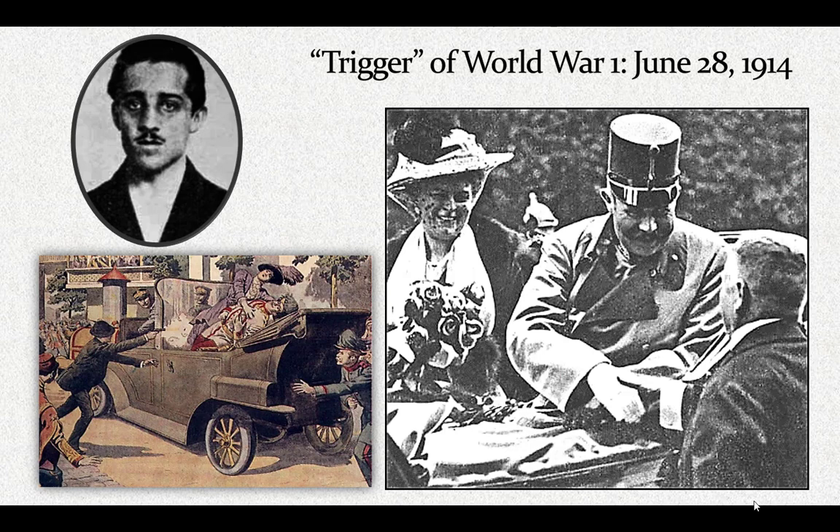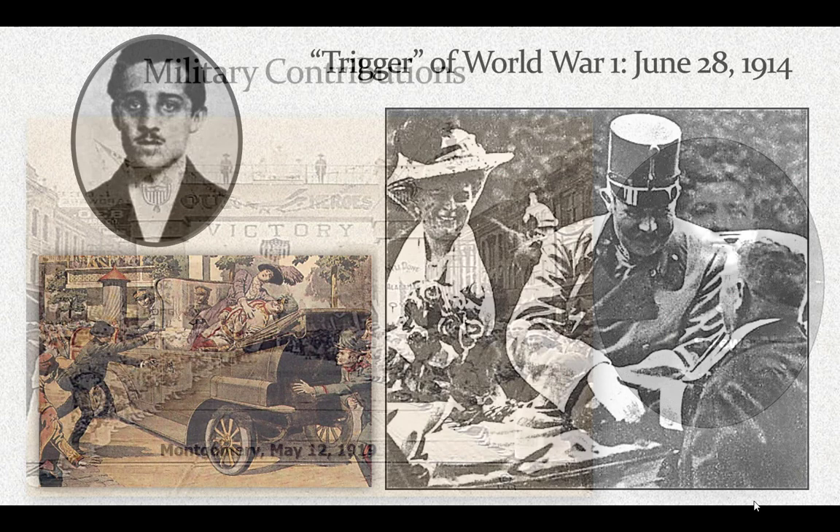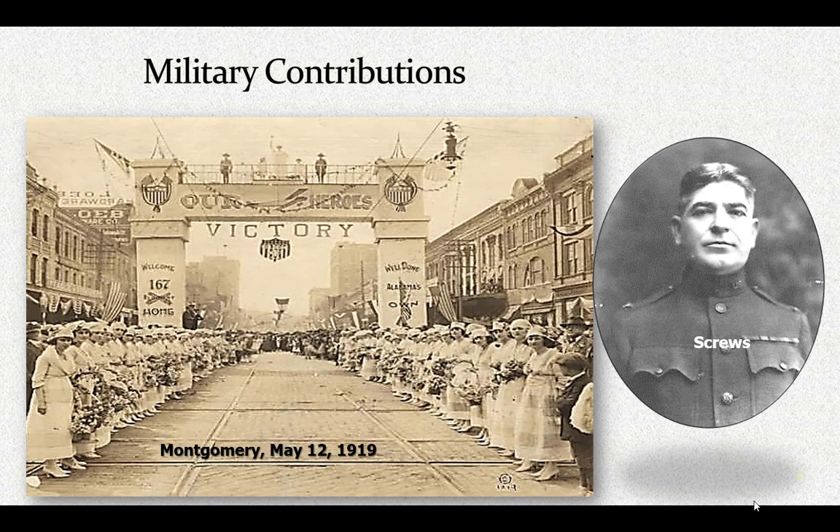By the time of the armistice on November 11, 1918, 56 nations had declared war against one another — not all of those nations were in Europe. The U.S. did not enter the war until April 6, 1917, and with it, the state of Alabama entered the war. Alabama's first contribution to the war effort was military units.